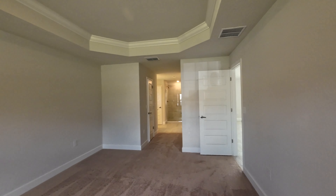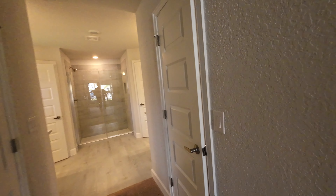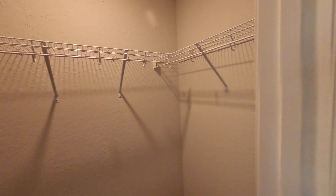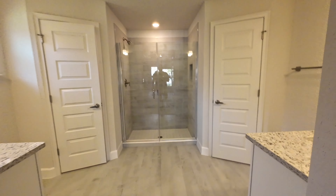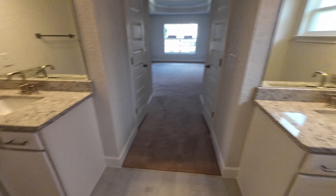Here is the primary suite — you'll notice the nice tray ceilings and it's a nice big room. There are two walk-in closets: here's the first one, and the second one is the same size.